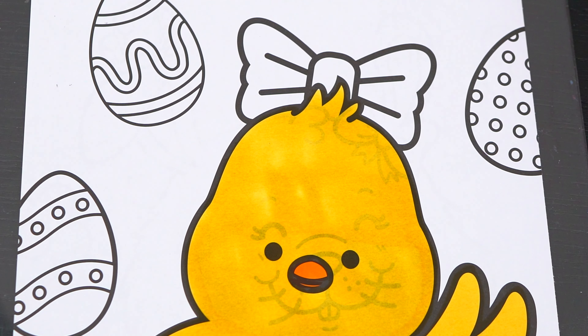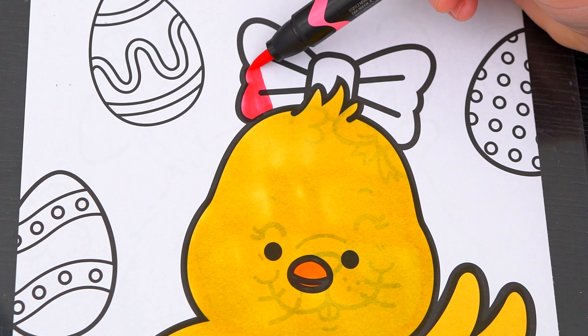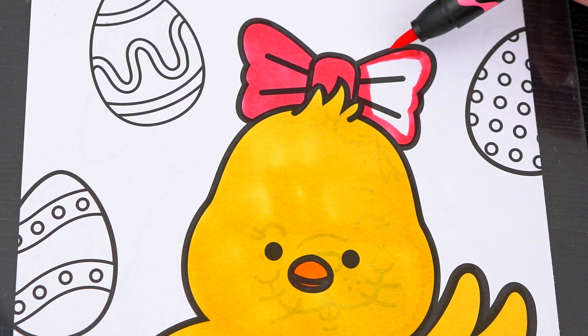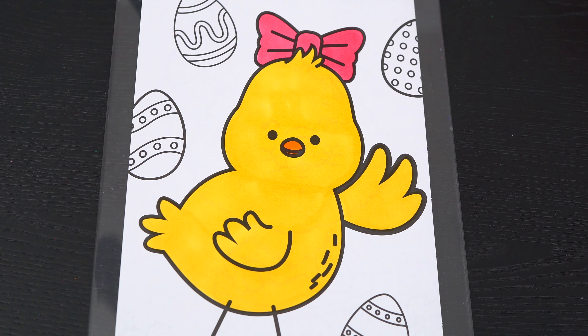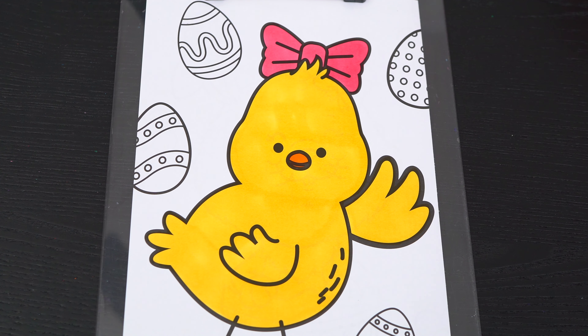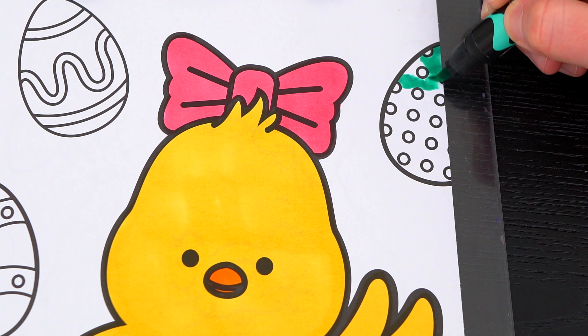And let's color in the bow on her head, pink! Okay, now I'm all finished coloring in this chick! So adorable! Next, let's color in all the eggs in the background, all different colors! So cute!